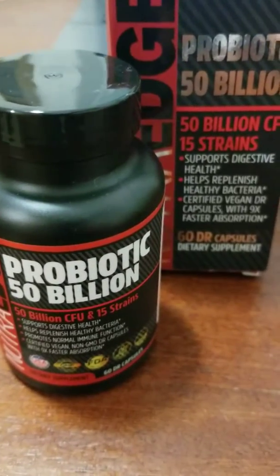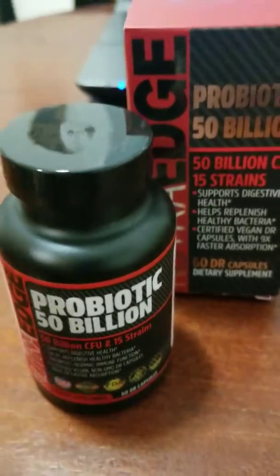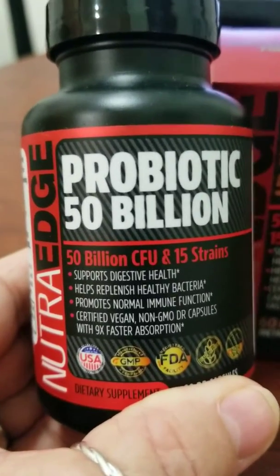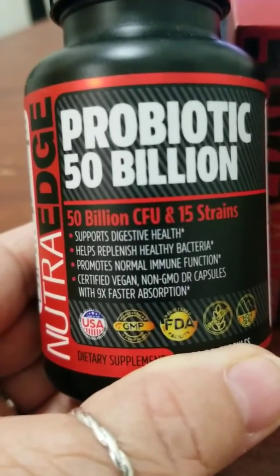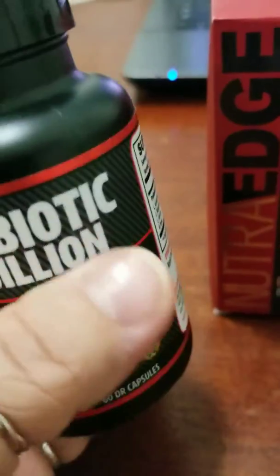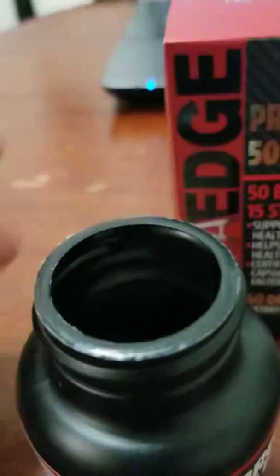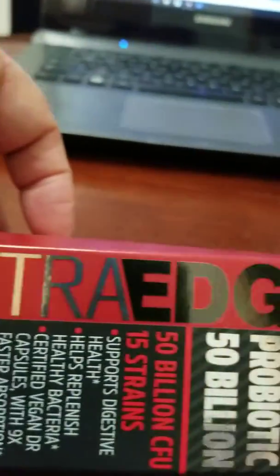These are the probiotics I got to review. They're called Probiotics 50 Billion and they help with digestive health, healthy bacteria in your body, and promote your immune system. They have no GMO, they're vegan capsules, and they absorb nine times faster than regular probiotics. They're made by NutraEdge.